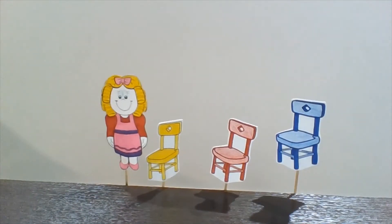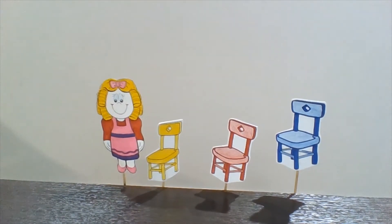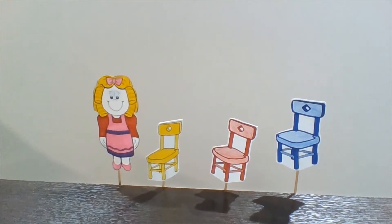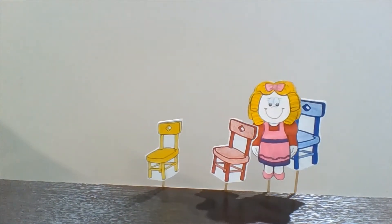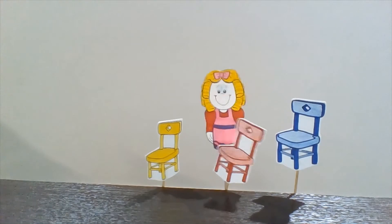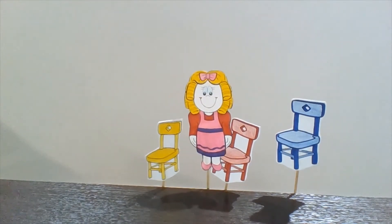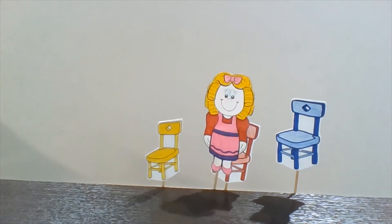Goldilocks is very tired. "I'm going to sit down for a while," she says. And she sits down on Daddy Bear's chair. "Oh, this chair is too high!" she screams. Then she sits down on Mommy Bear's chair. "Oh, this chair is too low!"